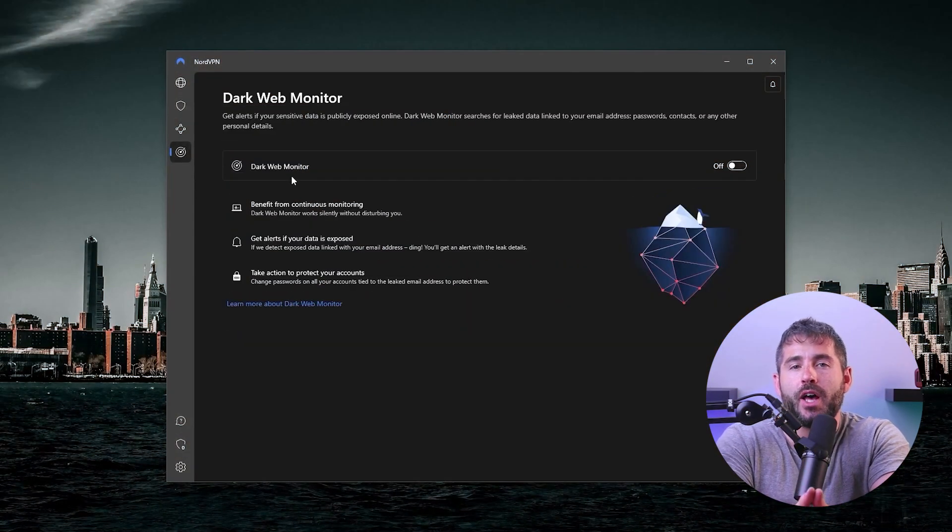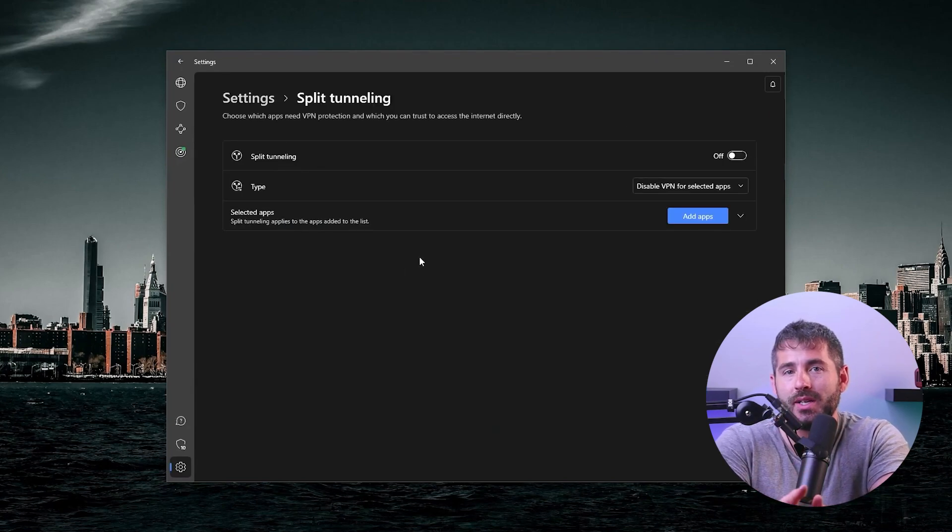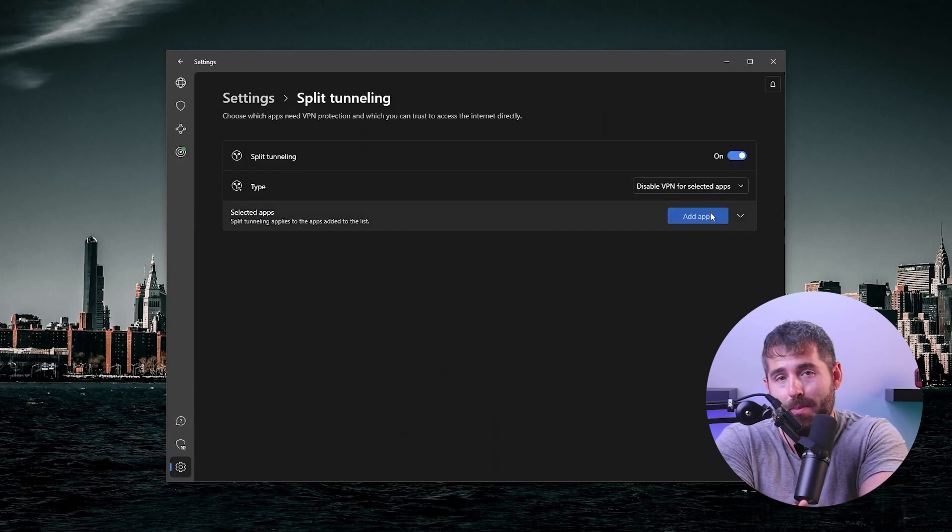The dark web monitor is another valuable but often overlooked NordVPN feature that notifies you through a whistleblower mechanism if your email data appears on the dark web. And last but not least, there's split tunneling, which lets you choose which apps or websites should run through the VPN connection and which should bypass it.